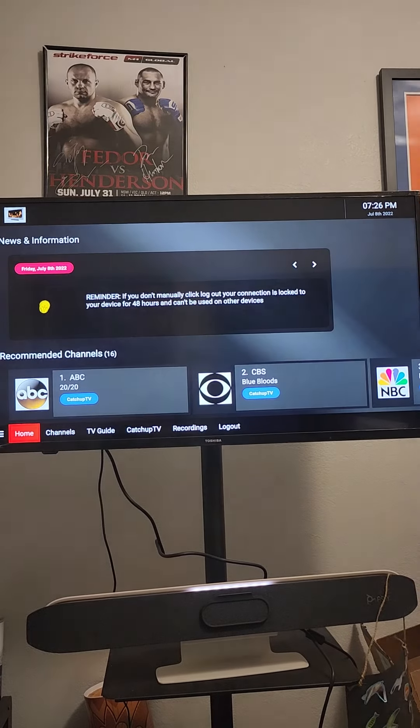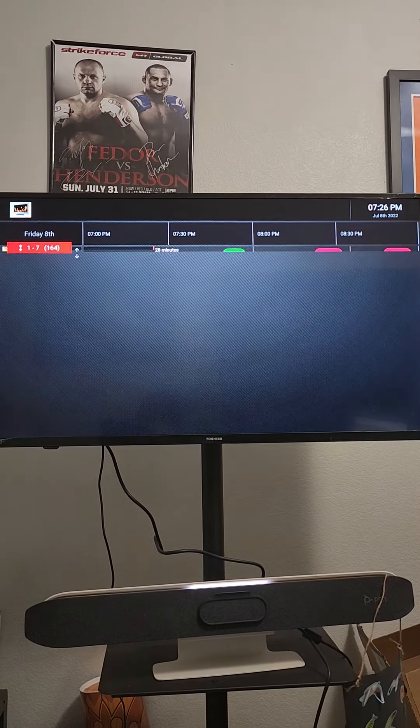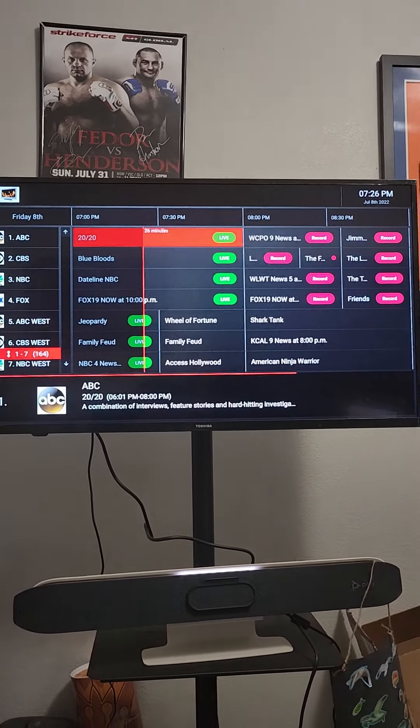Another way you could do it — let's go over to TV Guide. I prefer the TV Guide personally, it's up to you. You got the TV Guide.